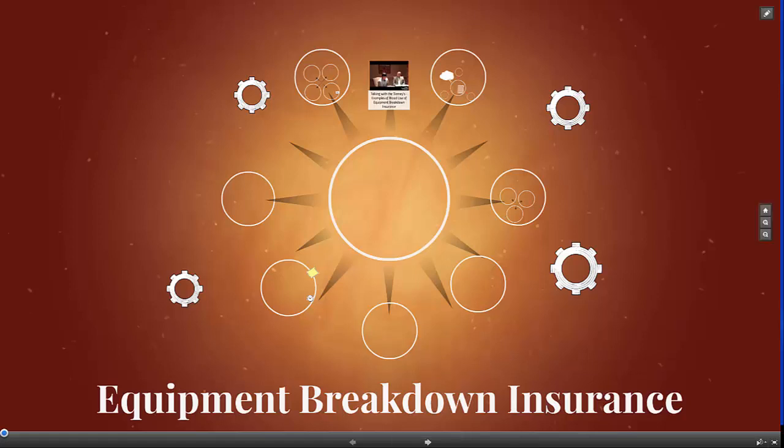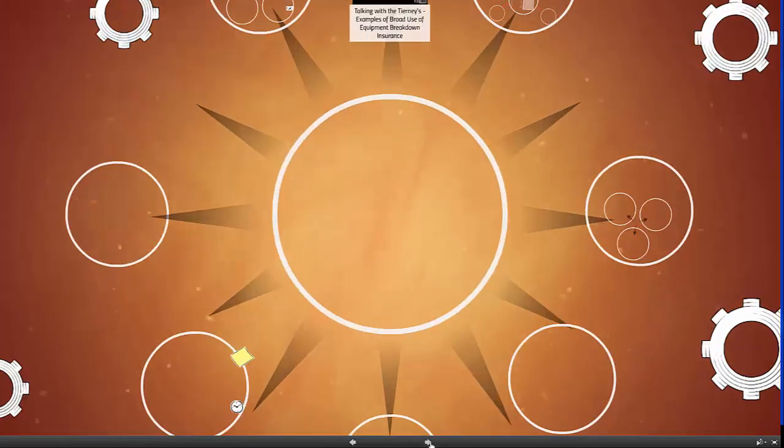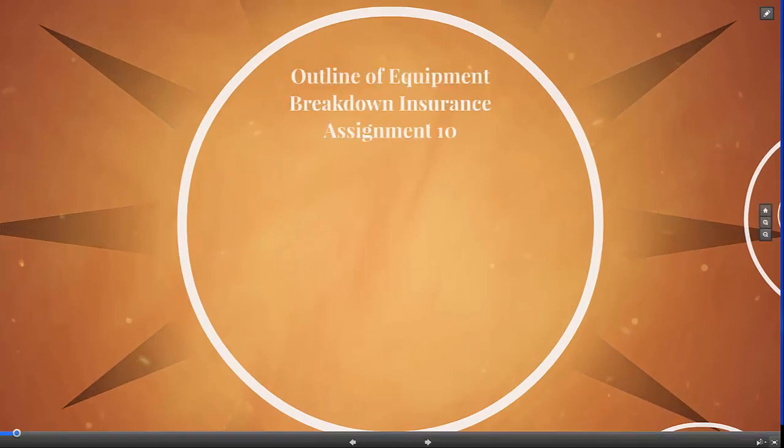Hi, this is Dr. Barry, and in this video we're going to talk about equipment breakdown insurance. This is from Assignment 10 of the CPCU text. Let's start with an outline of what we're going to talk about today.